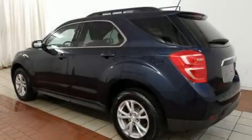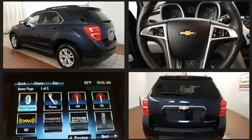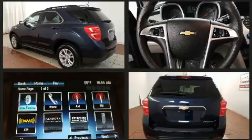Here's a great deal on a 2016 Chevrolet Equinox. With just over 30,000 miles on the odometer, this four-door sport utility vehicle prioritizes comfort, safety, and convenience.